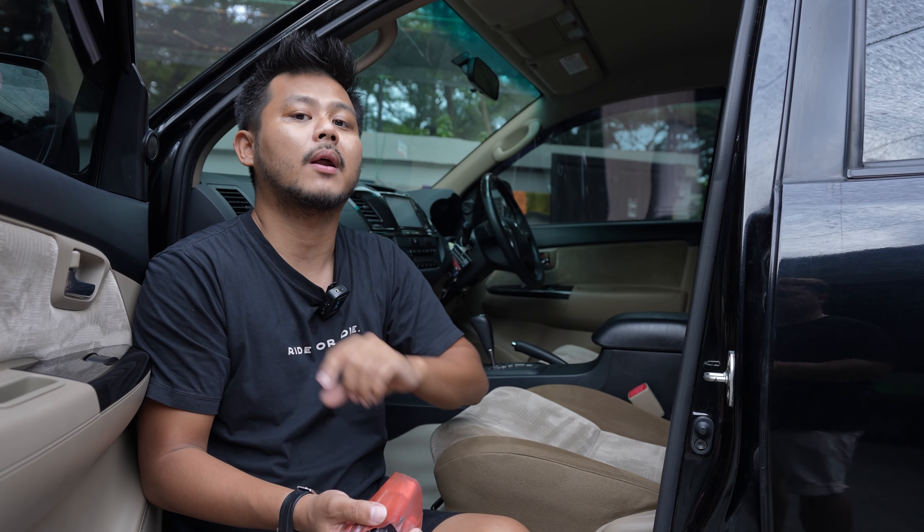Jadi kalau kalian mencari yang lebih nyaman, memang lebih enak yang tipe G. Tetapi kalau kalian mencari yang lebih stabil, dia nggak terlalu limbung, belilah TRD. Karena TRD sendiri itu shockbreaker dan pair-nya lebih keras dibandingkan tipe G, dan juga lebih pendek sekitar 3-5 cm. Jadi more or less itu semua pilihan kalian untuk masalah kenyamanan.